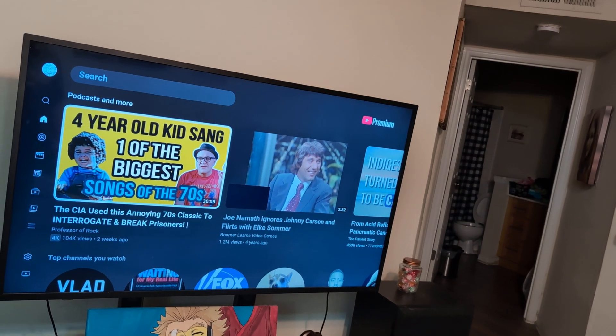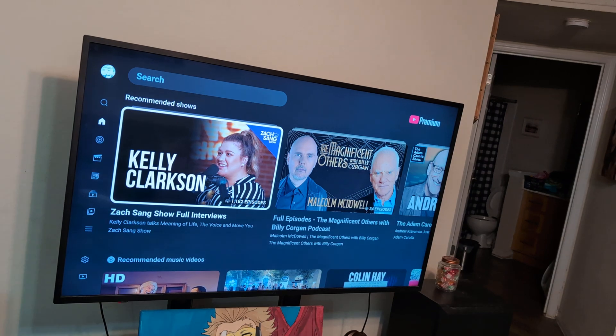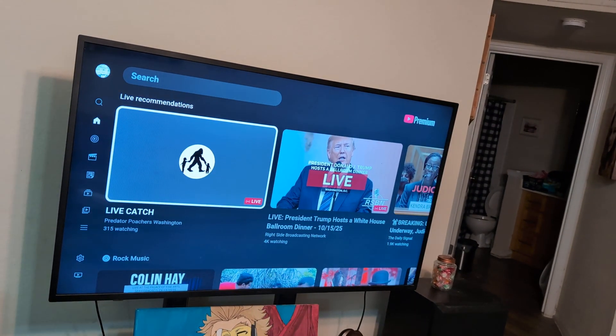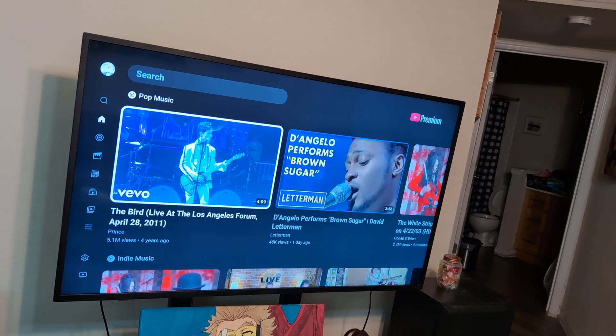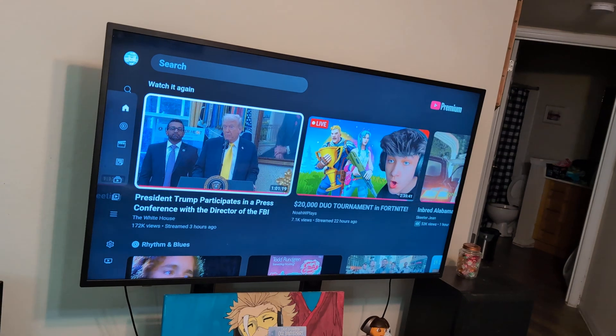The issue is on their end with their servers — it has nothing to do with you. It's something that they need to get fixed. Right now we're in October 2025, but you might watch this later and get the same thing. It has nothing to do with your computer, your TV, or your tablet. It's all on YouTube's end, so you just have to be patient.